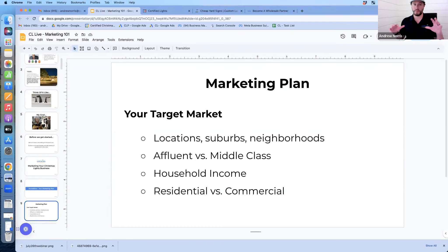If you're just starting out, the first thing to pay attention to is developing your target market — something even experienced installers want to revisit from time to time. Think about what locations you're focused on: suburbs, neighborhoods, affluent versus middle-class households, household income, residential or commercial. Your strategies will vary depending on who you're focusing on, and it's tempting to chase every customer, which loses efficiencies.